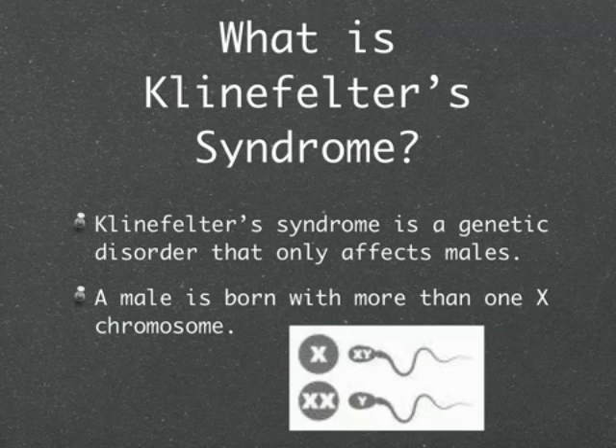Klinefelter Syndrome is a genetic disorder that only affects males. It is rare — a male is born with more than one X chromosome.